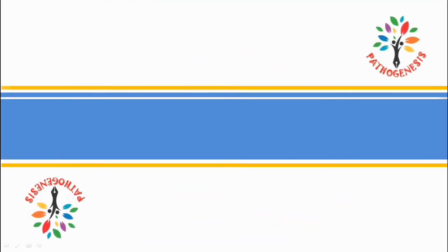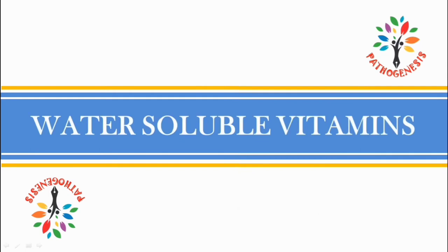Today I am going to discuss about water-soluble vitamins. Hi everyone, I am Monoranjan Burman and you are watching my YouTube channel.